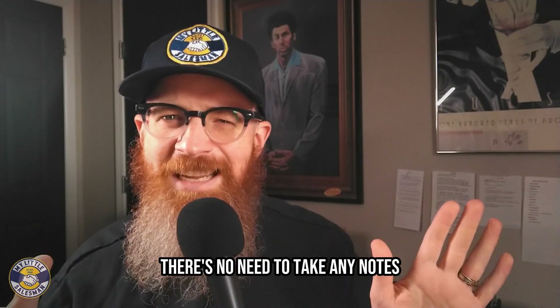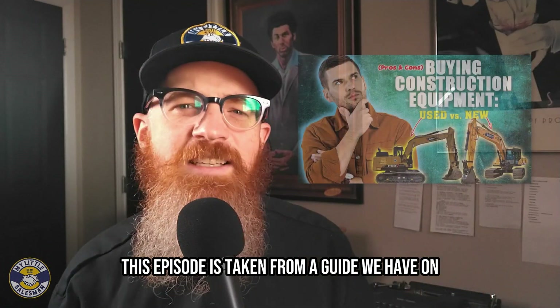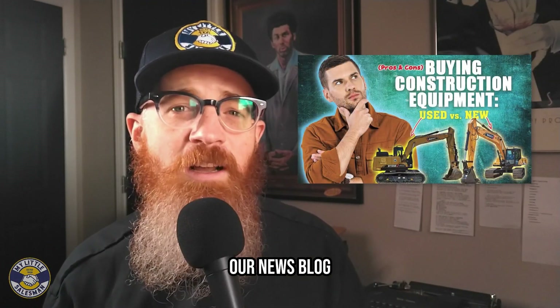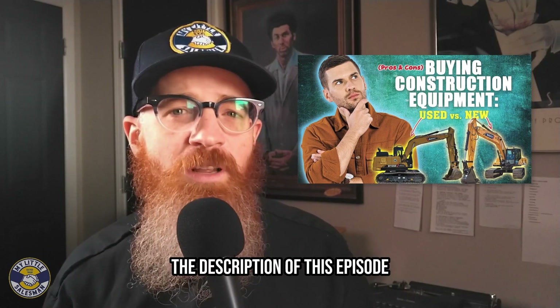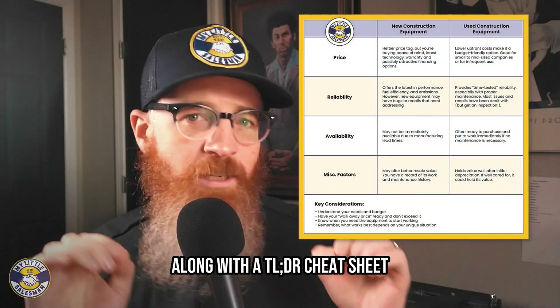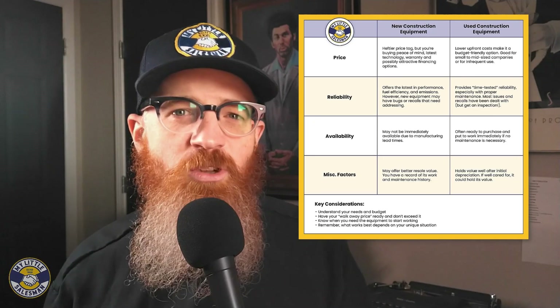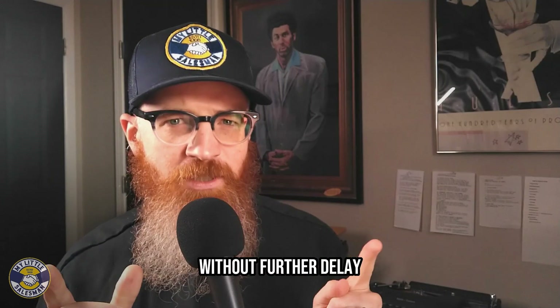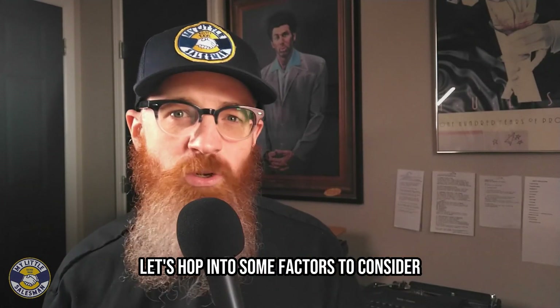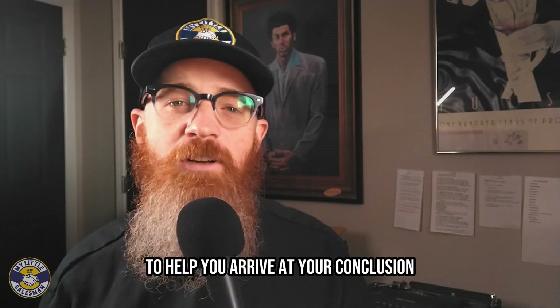Just as a quick reminder, there's no need to take any notes. This episode is taken from a guide we have on our news blog that you can find linked in the description of this episode, along with a TLDR cheat sheet infographic you can access to help you make your next move. Without further delay, let's hop into some factors to consider to help you arrive at your conclusion.